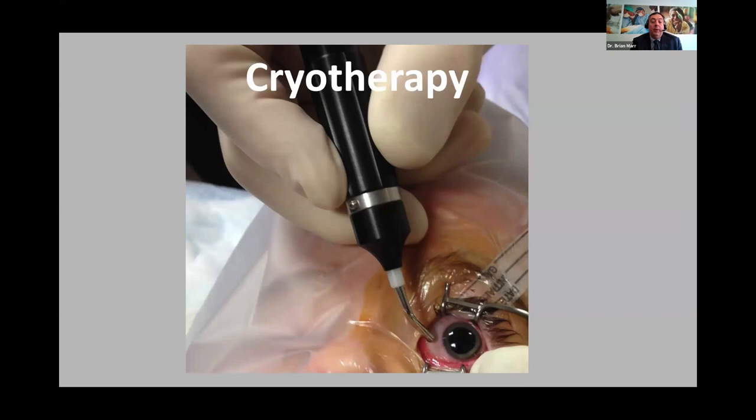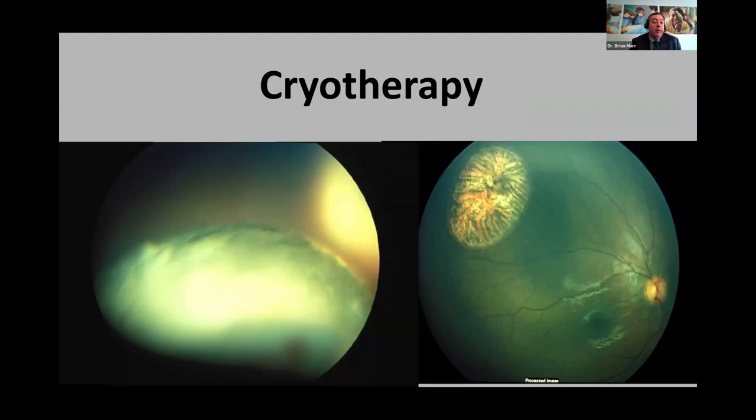Here's a picture of me placing the cryoprobe on the eye. In the left image, you can see the ice ball — that whitish structure is the tumor, and the ice ball is completely engulfing the peripheral tumor. That's what you want. Sometimes you'll see it turn white, but you want the ice to be above the tumor so you get a full solid freeze throughout the whole tumor. Otherwise it'll be partially treated and tend to recur.